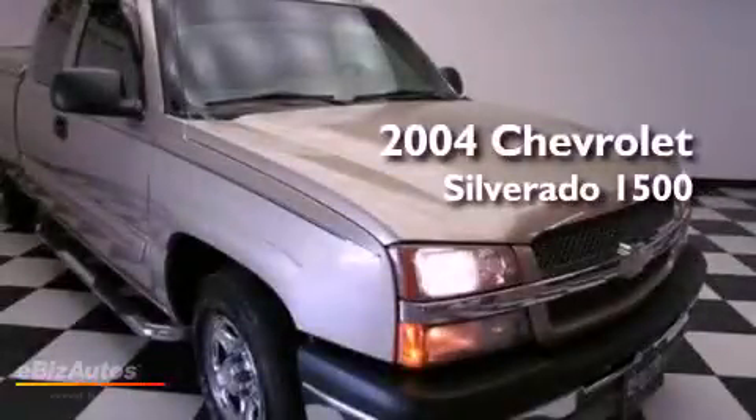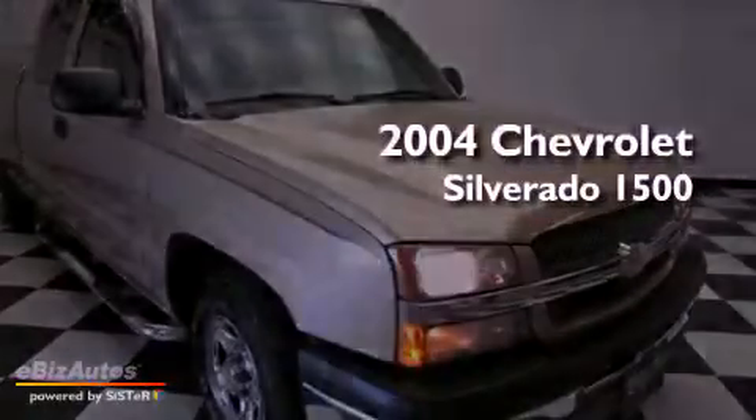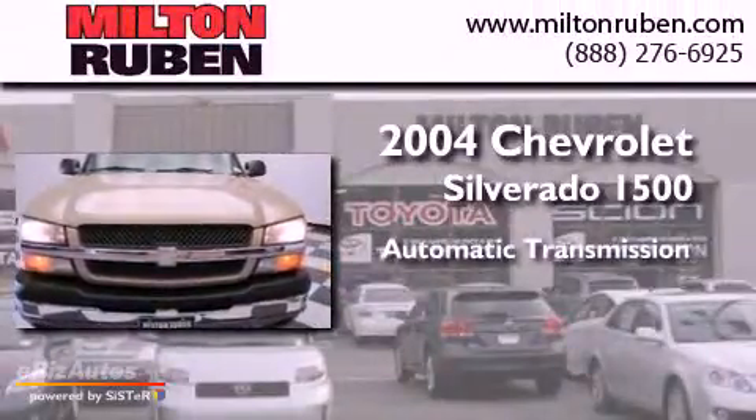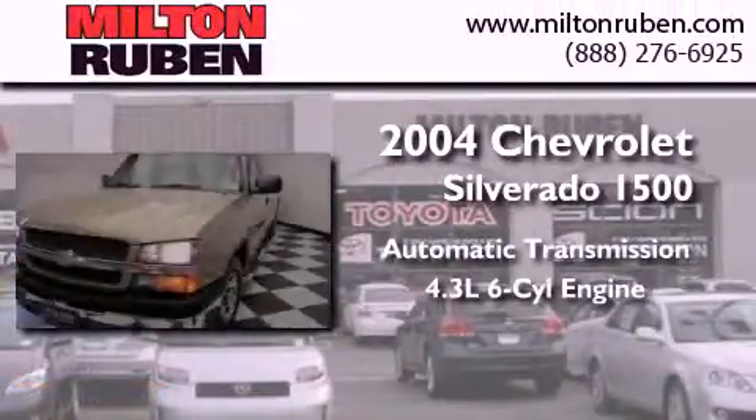This is a 2004 Chevrolet Silverado 1500. This truck has an automatic transmission and a 4.3-liter V6.